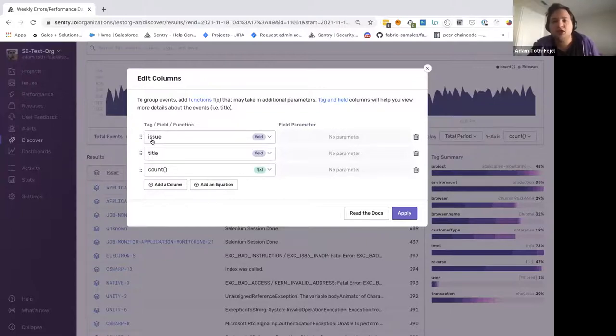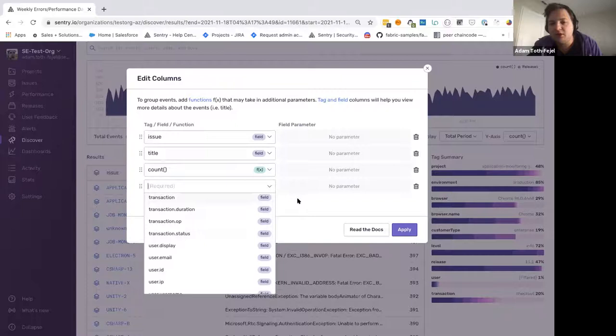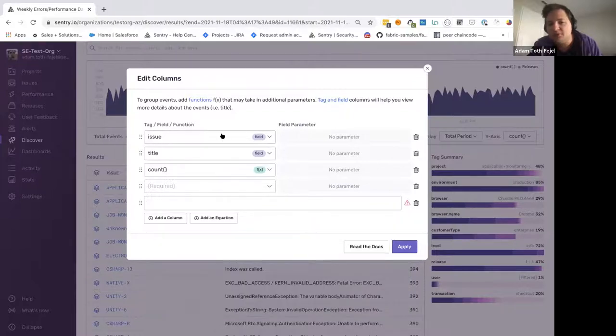Once I open it up, I've filtered this down to three fields: the issue field, title field, and a count function. An issue is essentially an aggregation of similar errors, primarily based on stack trace similarity — this helps reduce noise so instead of getting alerted on multiple different errors, you're alerted on one particular issue. Title is just a string of text representing what the title of this issue is, and count is how many times it has occurred. In the column section you can add multiple different functions, fields, and tags. You can also add equations — helpful if you want to look at ratios like unhandled errors versus errors in general.